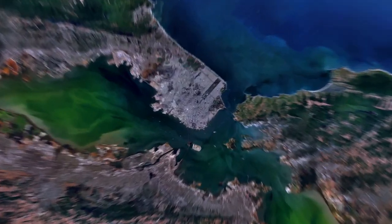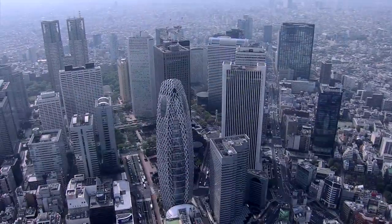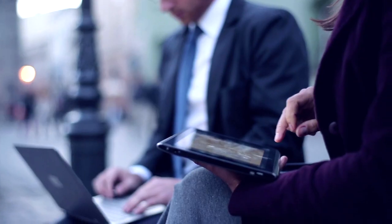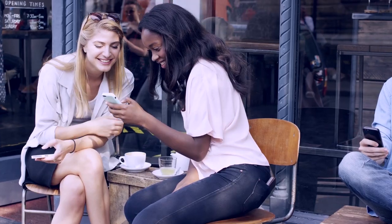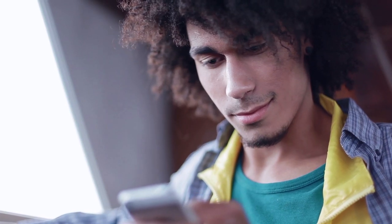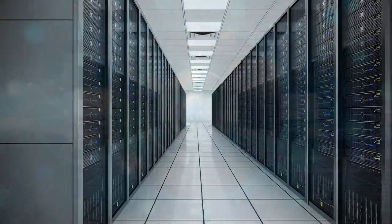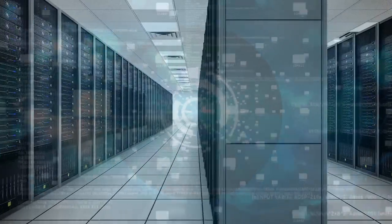Governments worldwide have a duty to protect the identity and personal data of their citizens. They are constantly looking at new ways to offer more choice, flexibility and mobility. At the same time, citizens are looking for easier ways to engage with government services, knowing their privacy remains uncompromised. Now we are preparing for a major shift in how IDs are provisioned.